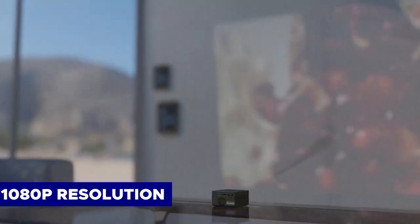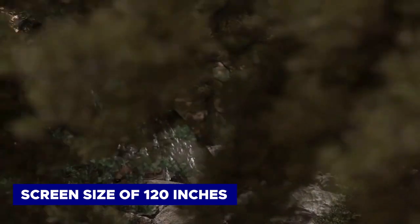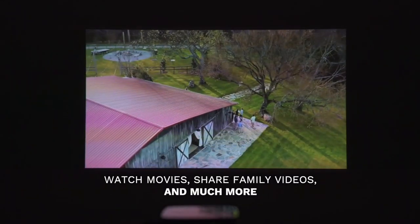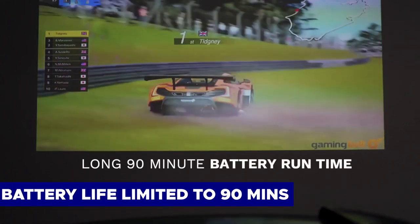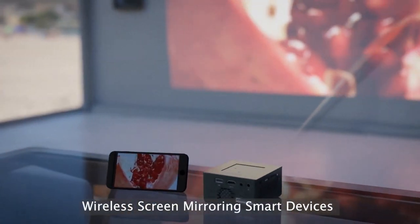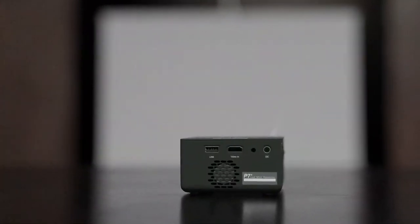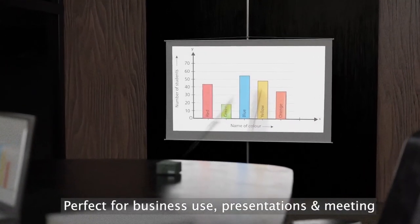Despite its small size, the P7 delivers 1080p resolution and can project a screen size of 120 inches from up to 7.5 feet away. Unlike the BenQ GS50 or XGIMI Halo Plus, the P7 lacks autofocus features or built-in smart TV software. Its battery life is limited to a maximum of 90 minutes. Notably, the P7 is the only model with a rechargeable battery not included in the package, requiring an additional $30. However, since the P7's battery is swappable, you can purchase an extra one to extend runtime.